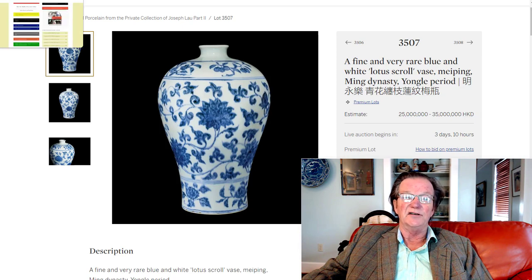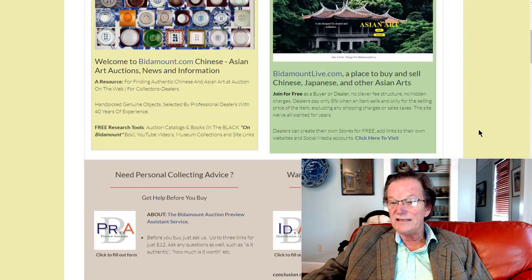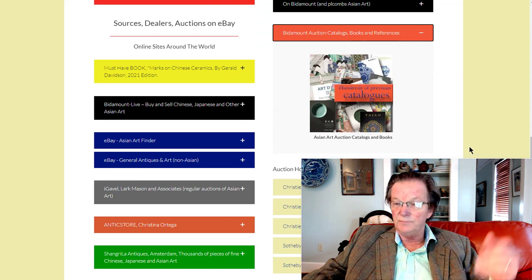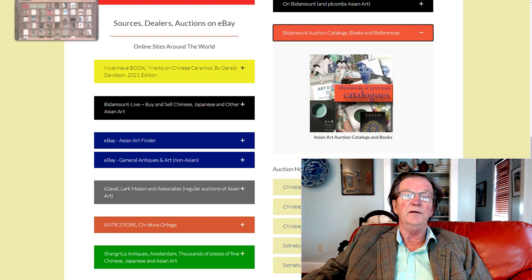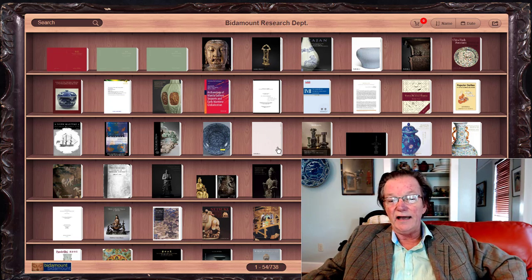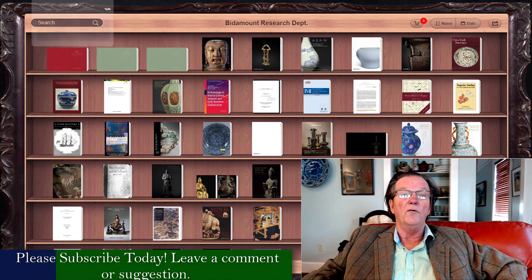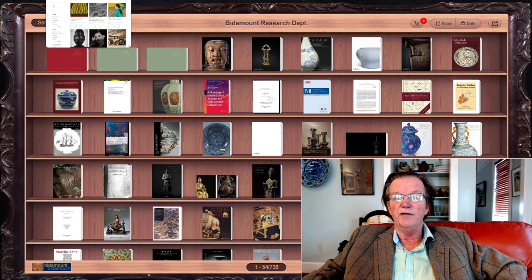I want to talk about these sales because there are some blockbusters in here, and it's very exciting. As always, if you want to see the catalogs on these sales after they're done or before, come over to Bitamount. In the famous red box, click it open and it'll bring you to the catalogs. The first three are in there, and then there's the Fine Chinese Works of Art sale. There are 738 other catalogs on there too, that you can look at on your phone or wherever — there are some reference books there as well.